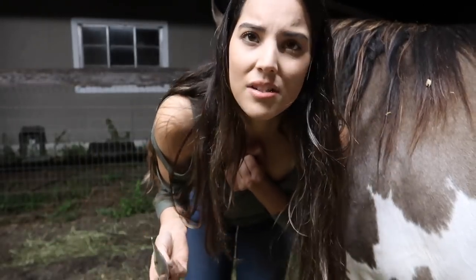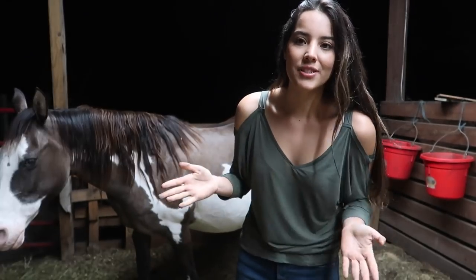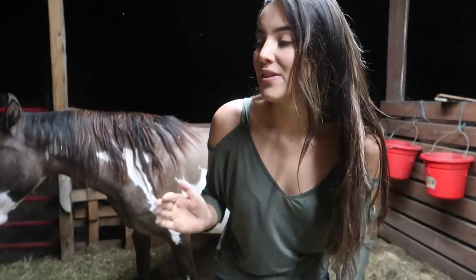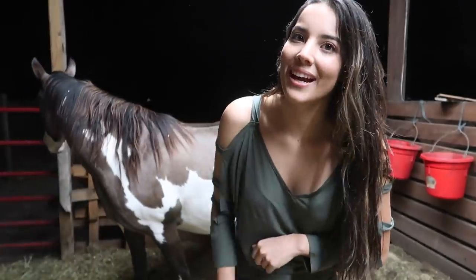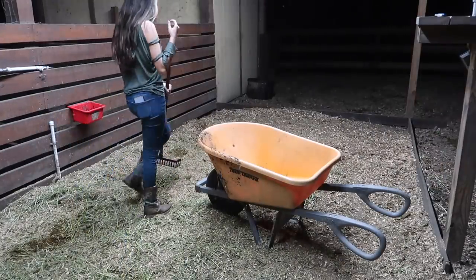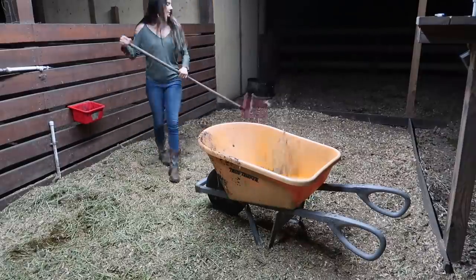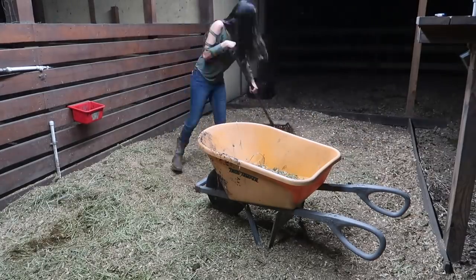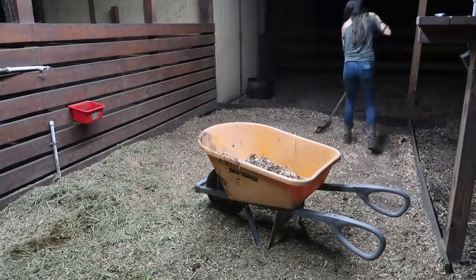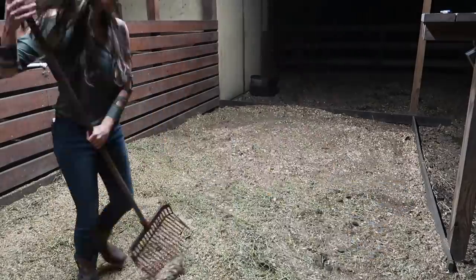Her temperature is 100.3 which is not bad at all - no fever. I might just double check again a little bit later since she was moving a lot. Now I'm gonna actually clean her stall because it's dirty. The camera's set up and hopefully she doesn't have the baby tonight, but if she does, it's all good. I feel like we have most of the stuff we need. So the stall is cleaned - once we get the straw and more shavings, I'm gonna do a deeper clean, but for now this is good enough.